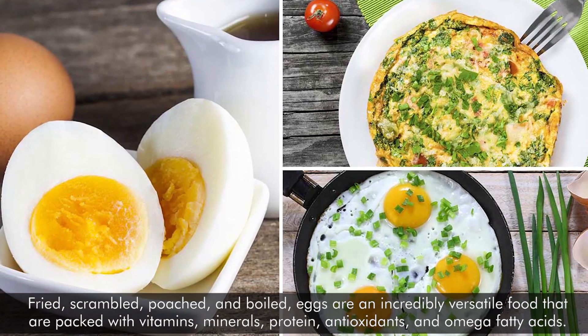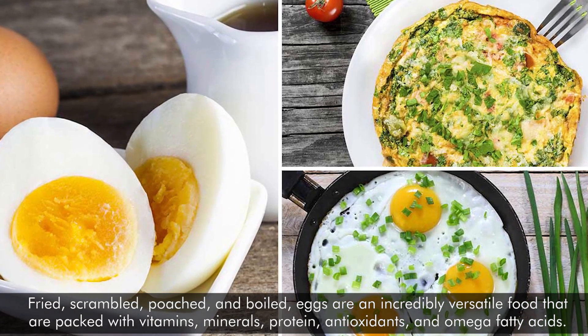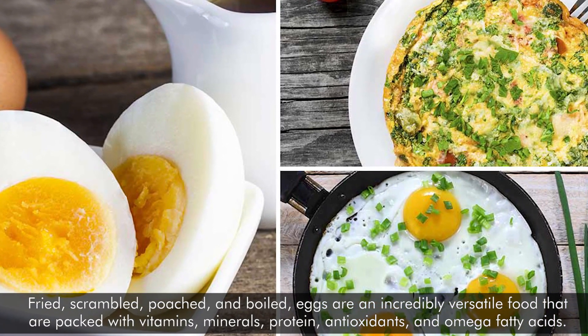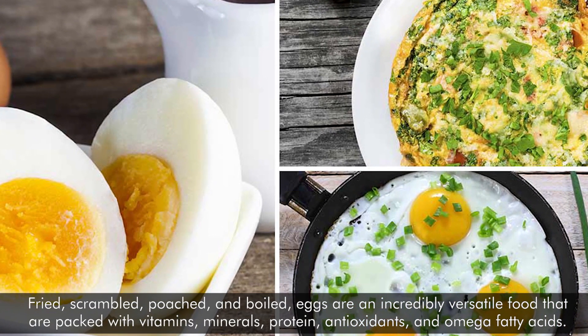Fried, scrambled, poached, and boiled eggs are an incredibly versatile food that are packed with vitamins, minerals, protein, antioxidants, and omega fatty acids.